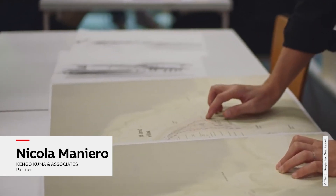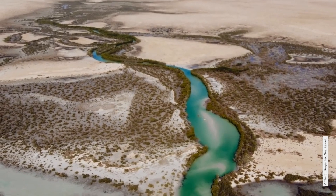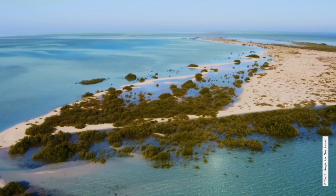Nicola Maniero, who led the project team, said they were fascinated by the challenge: new country, new climate, new lifestyle, and a site that is anything but average.